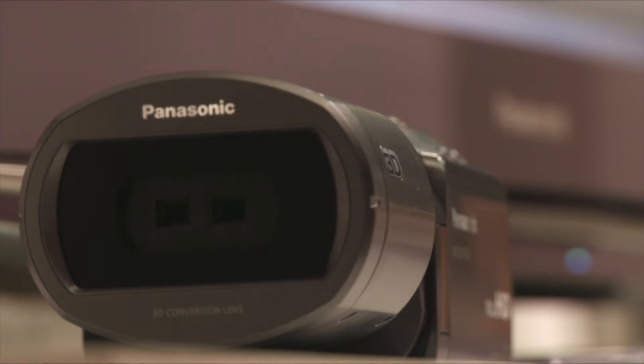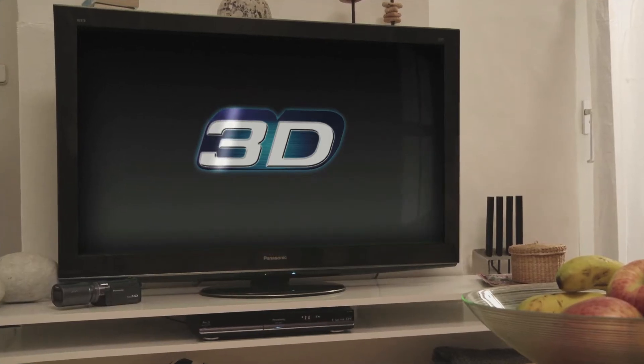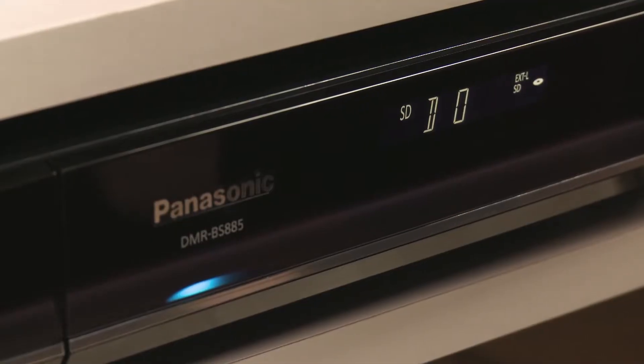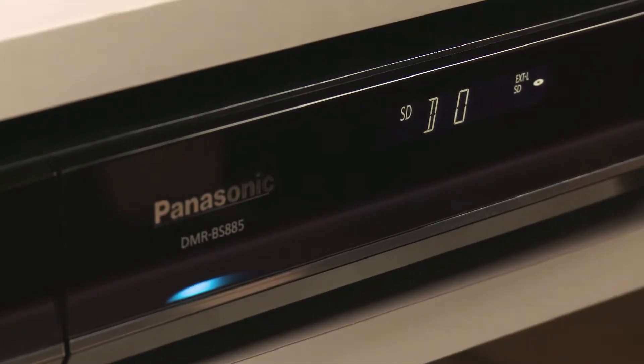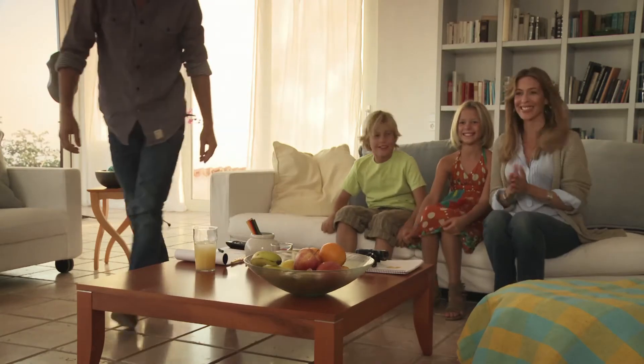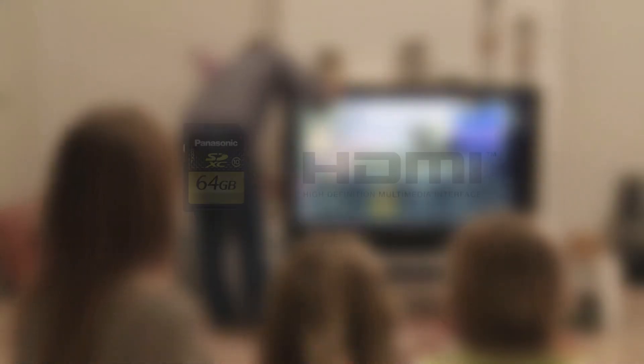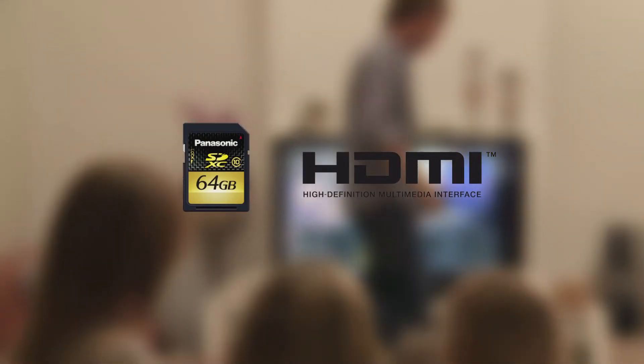In addition to the 3D camcorder, Panasonic offers a complete range of 3D products, such as full HD Viera TVs and full HD Blu-ray players and recorders. You simply connect the camcorder via HDMI cable or insert the SD card into the card slot located on the side of the Viera TV.